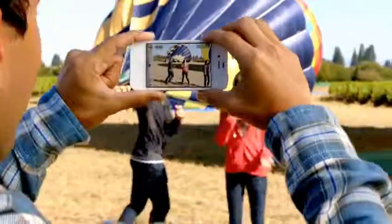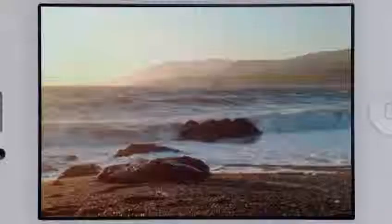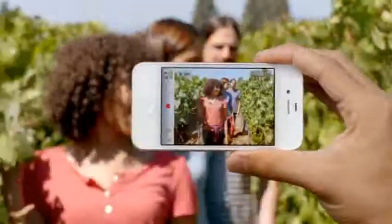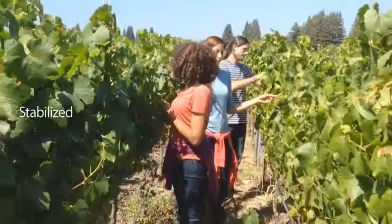We also know people love to shoot video on their iPhone, so we've made some big advancements here too. iPhone 4S records 1080p HD video at 30 frames per second. Plus, the gyro, along with the incredible new software, will stabilize your video as you shoot it. This will make your videos look a lot smoother. We've taken what was already an amazing camera and made it even better.